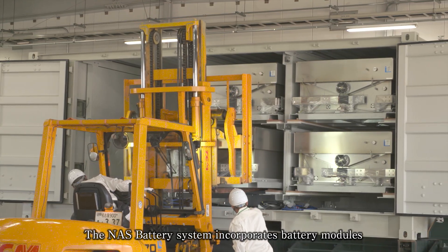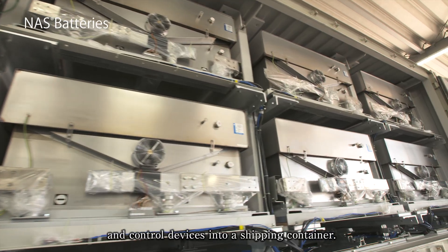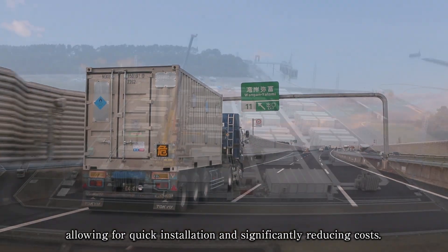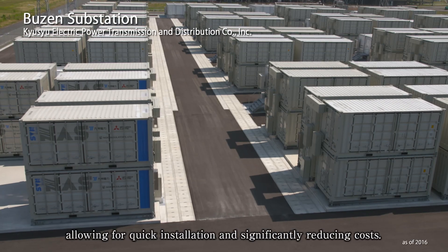The NAS battery system incorporates battery modules and control devices into a shipping container. The system is compact and easy to transport, allowing for quick installation and significantly reducing costs.